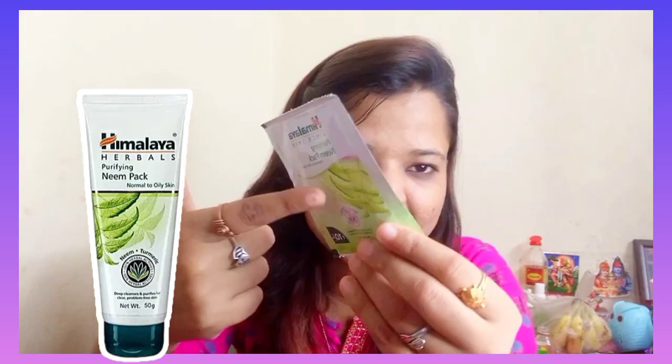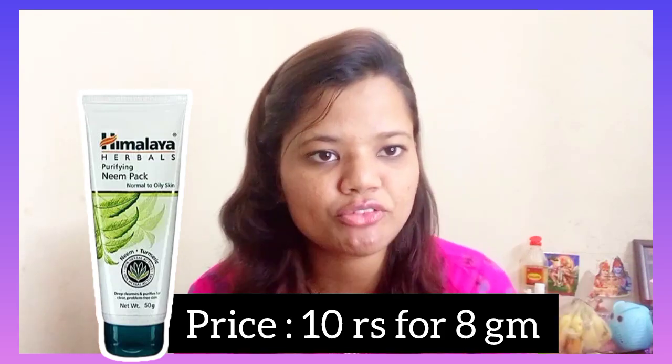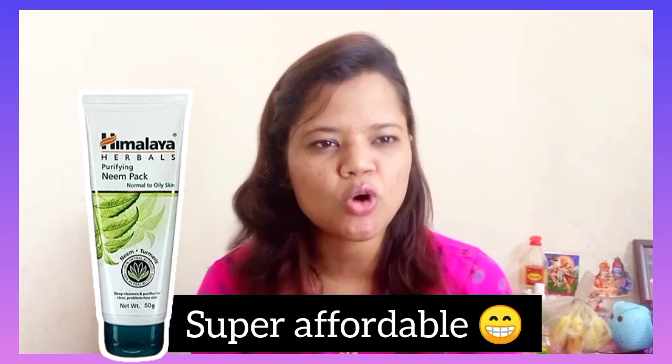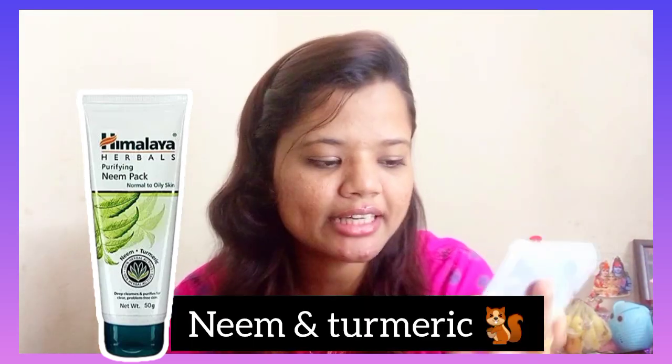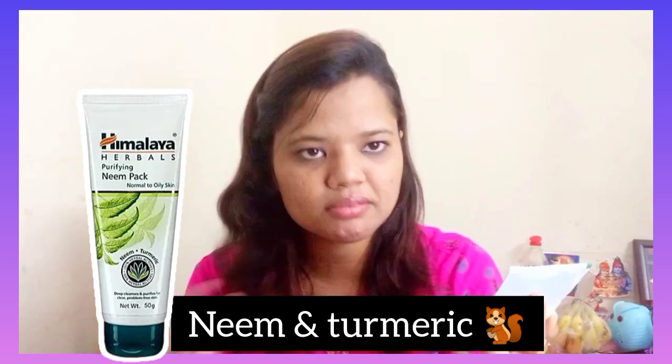The packaging comes in white and green color. If you talk about the price, it is about 10 rupees for a quantity of 8 grams — so you can say it is a very affordable range. On the front you can see: Himalaya Purifying Neem Face Pack, normal to oily skin, with ingredients neem and turmeric which clean your skin deeply and help with problem-free skin.